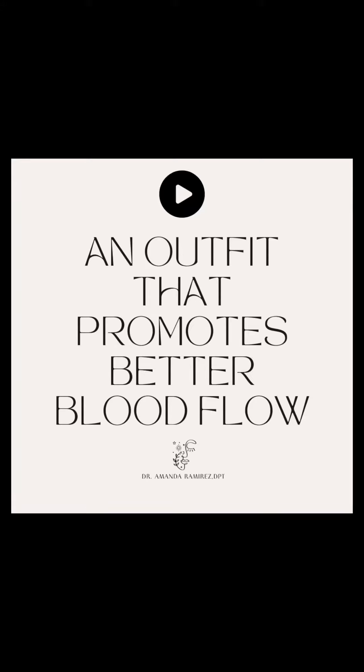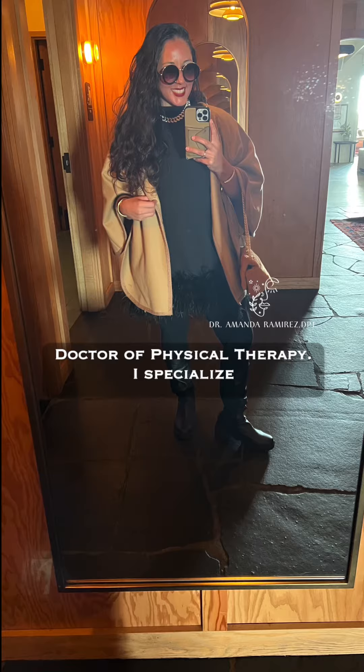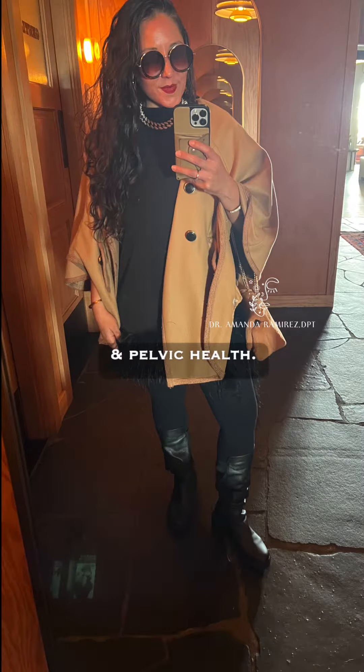An outfit that promotes better blood flow? Yes. I'm Dr. Amanda Ramirez, doctor of physical therapy.